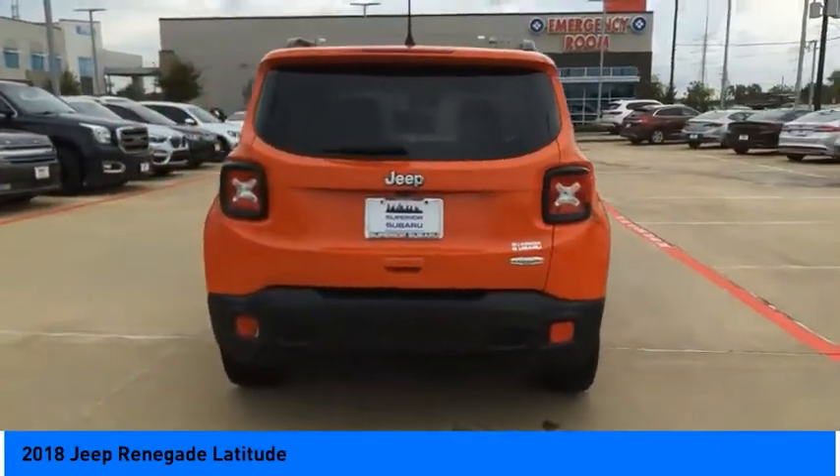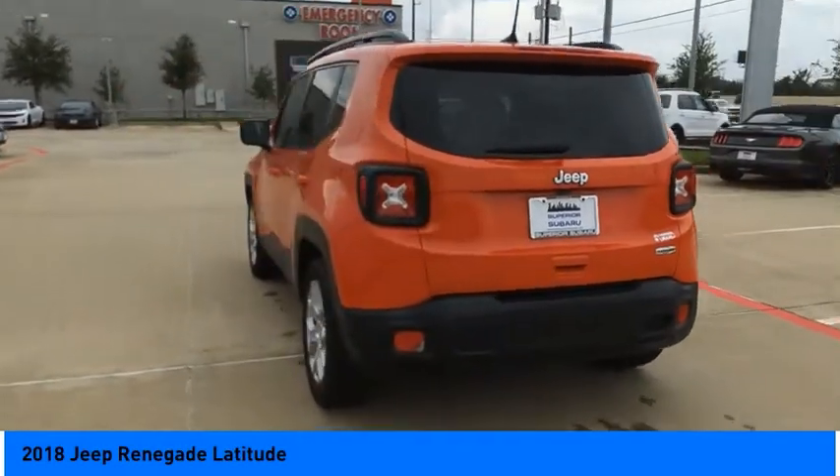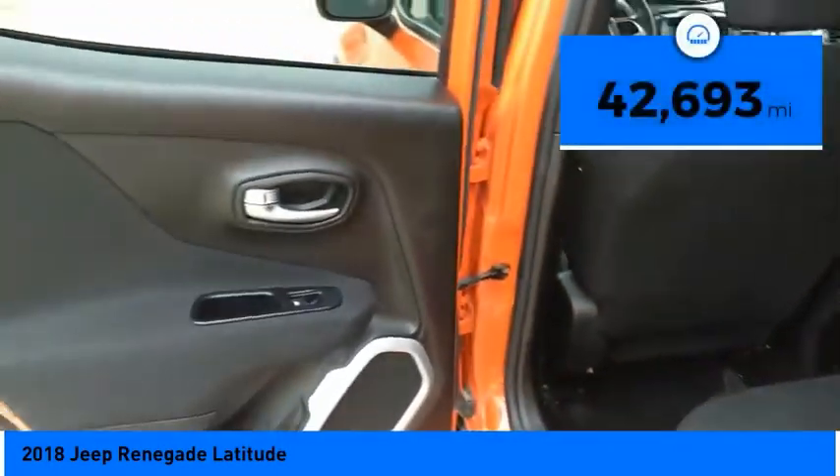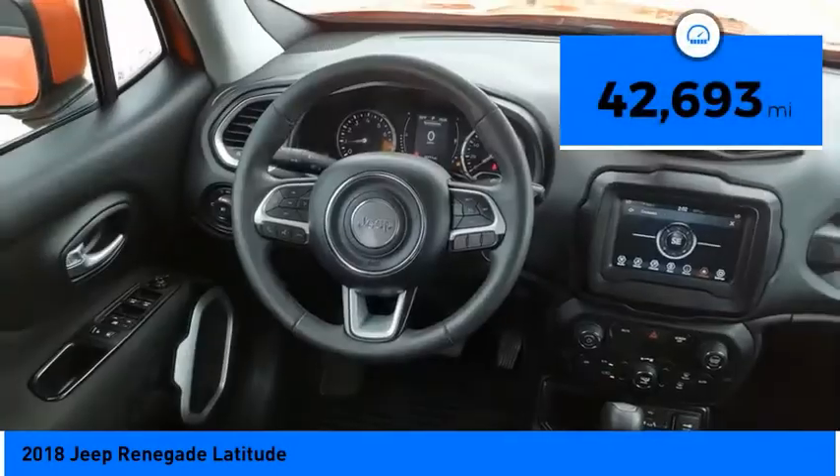It has a capable command center with the tools you need for discovering everything that's out there, and is priced below $25,000. This vehicle has less than 45,000 miles.